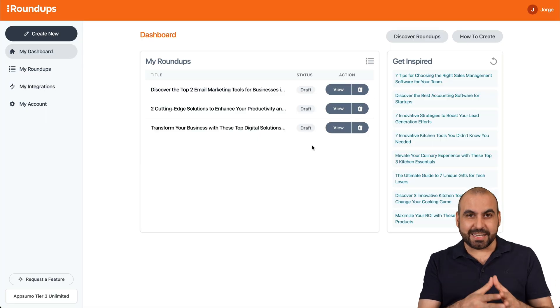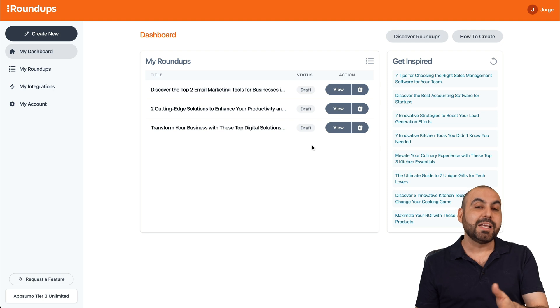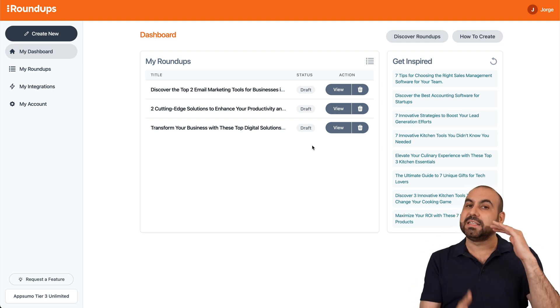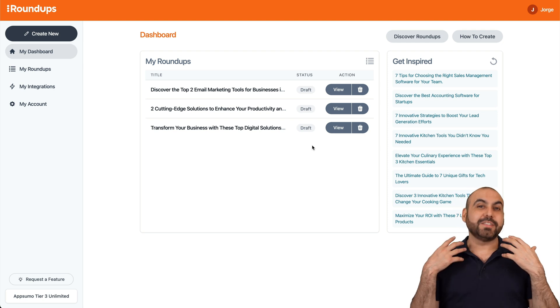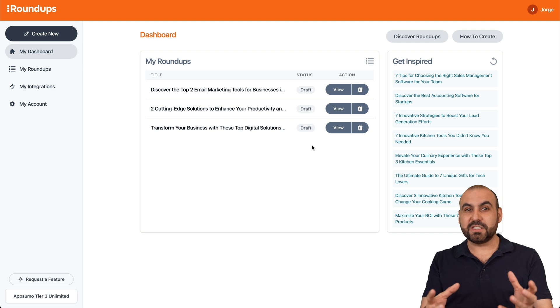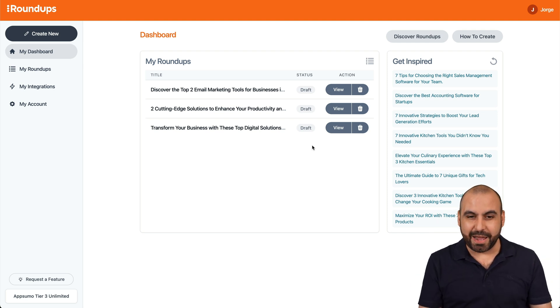This is Roundups, and the difference from other AI systems is that it can create versus content, comparisons, and lists of products. The content has an interesting appeal because you can view a head-to-head of two similar products and it helps viewers decide which one is better.